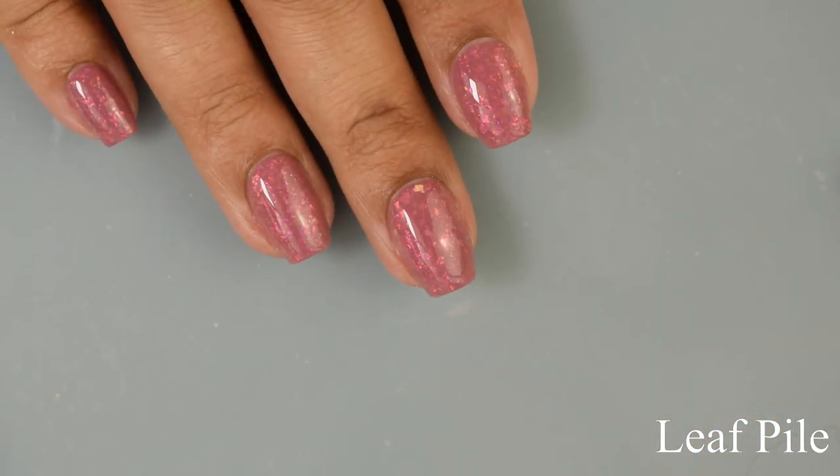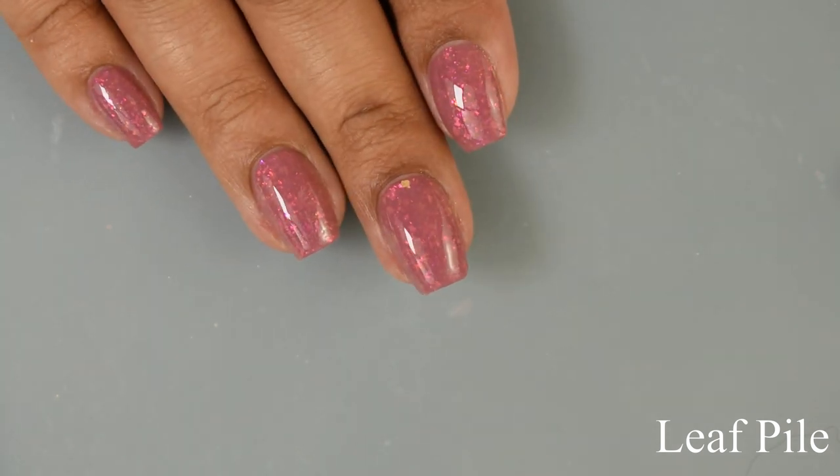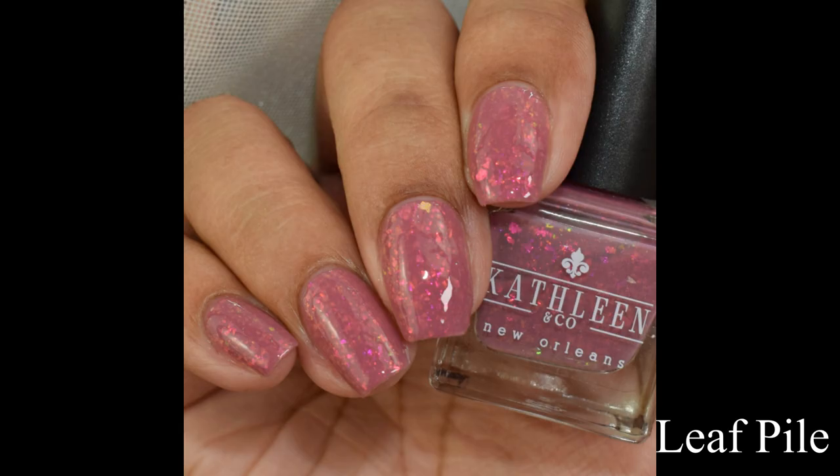On the full hand shot you're seeing a glossy top coat applied, which I would definitely recommend especially for the flakies in this collection.